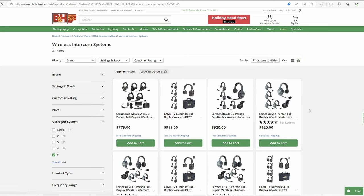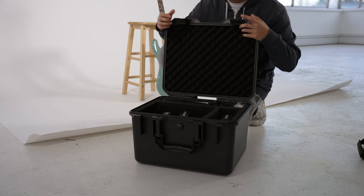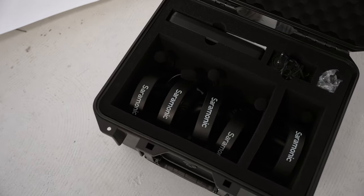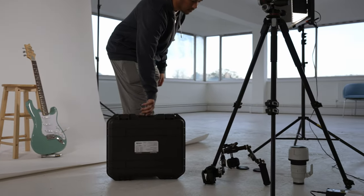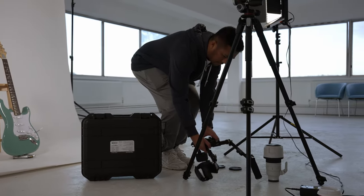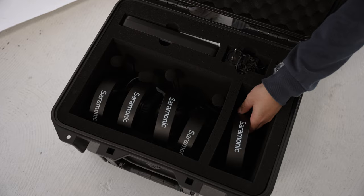The price of the Saramonic is actually quite competitive, being one of the cheaper systems I've seen on many sites. What impressed me straight away was that it comes in this massive hard case that is fully padded with foam on the inside. I always really appreciate it when companies go the extra mile to supply their products with cases that will actually last and protect your gear from damage. It is quite large and bulky, so that's something to keep in mind, but it does feel super rugged.